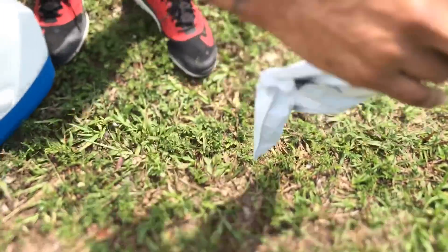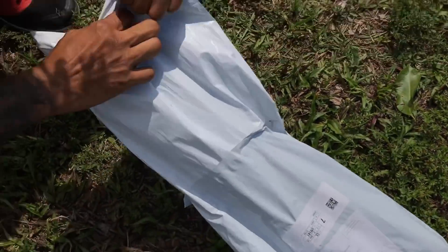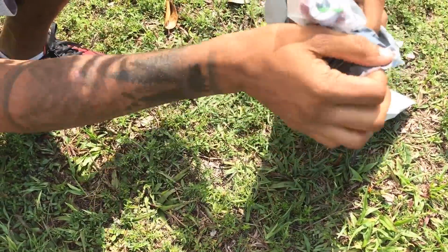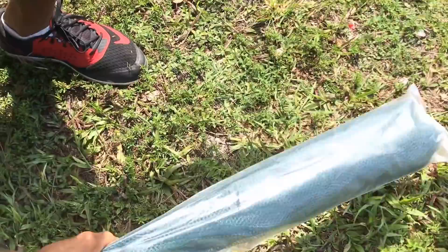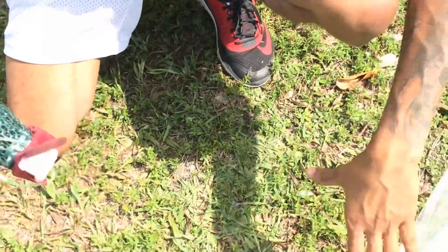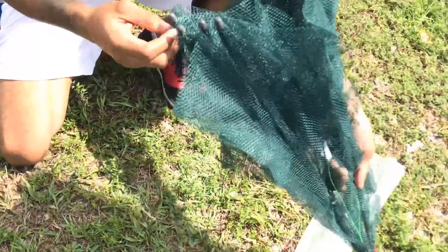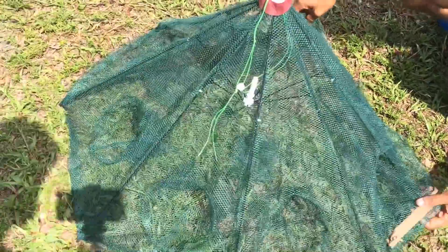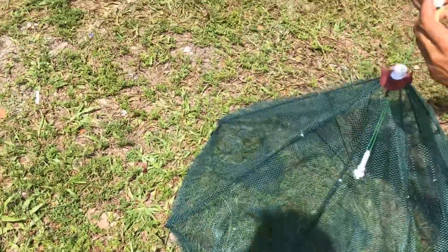Let's do it. What could it be? We just got this umbrella trap. How does it work, though? It seems like there's holes that things go inside there and they get trapped.